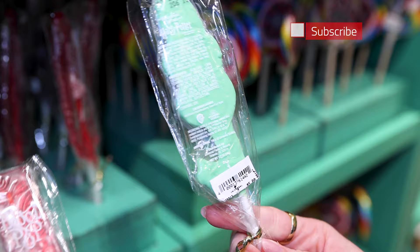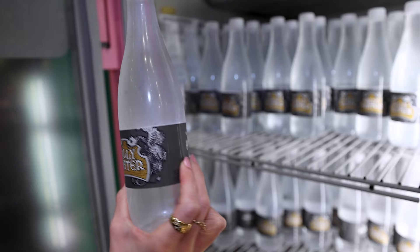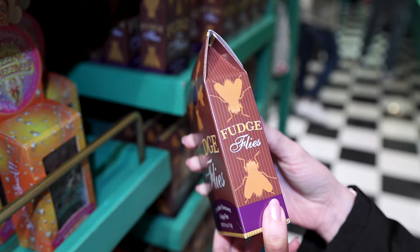Gilly water, which is nice and cold. Now this is just purified water — you're just paying for the packaging, and it is $5.50. Chocolate flavored fudge flies for $10, and I'm guessing it's chocolate shaped as a fly.